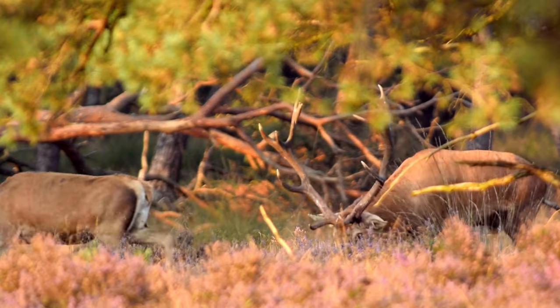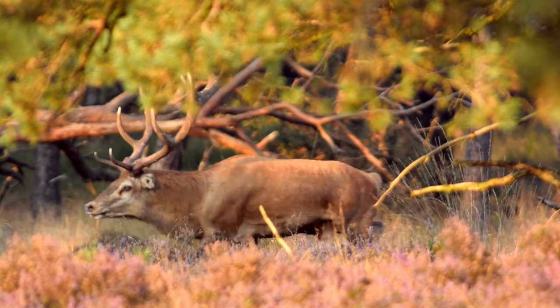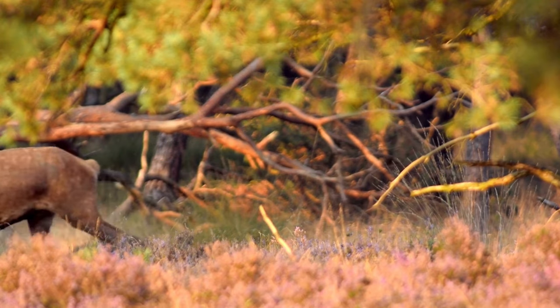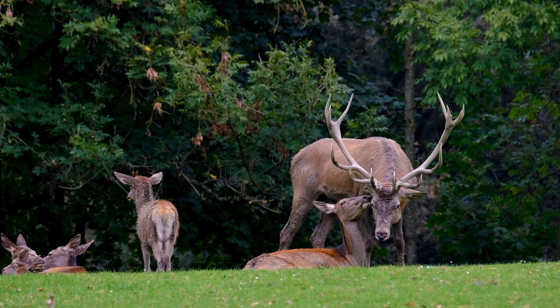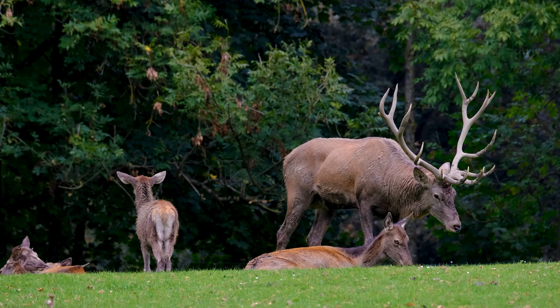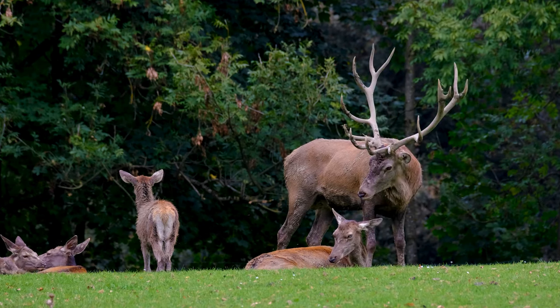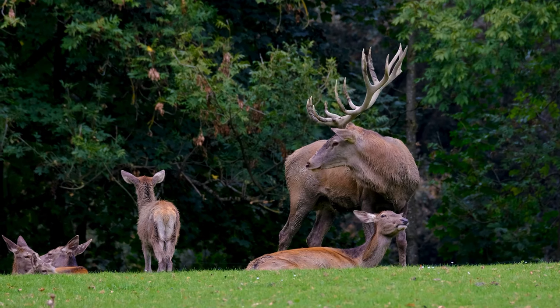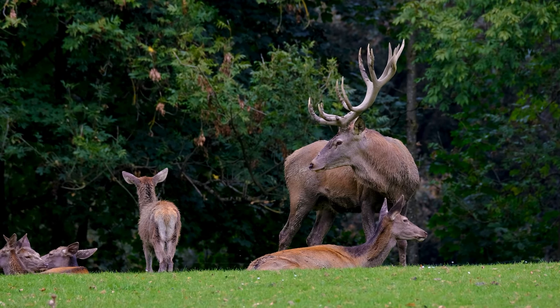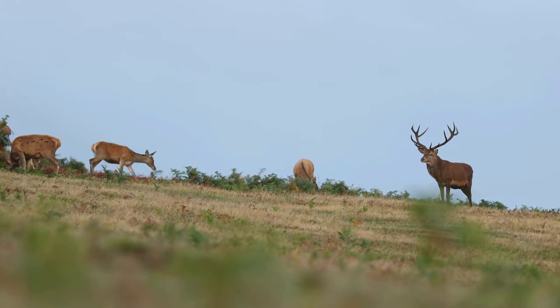Female deer gather in herds called harems, led by a dominant male — the mighty stag. Together, they protect and nurture the next generation of red deer, the fawns. These herds consist of females, or hinds, and their young, while the larger, dominant stags roam alongside them, standing as the guardians and protectors of their delicate family units.